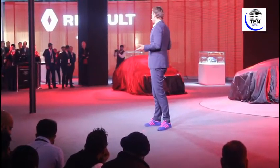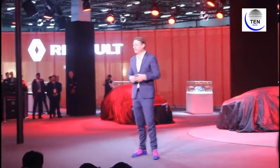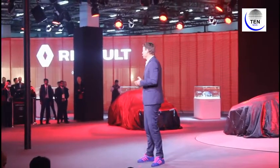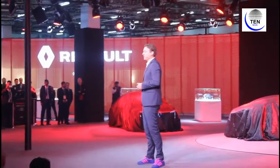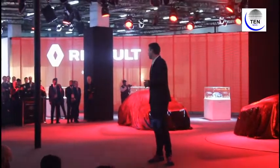Trezor is a two-seater coupe with breathtaking proportions. It's an electric supercar which embodies our passion for life tagline. Now let's all have a look at Trezor.